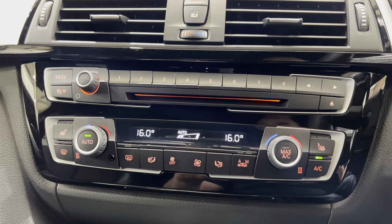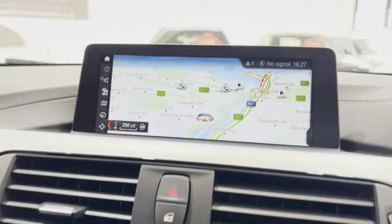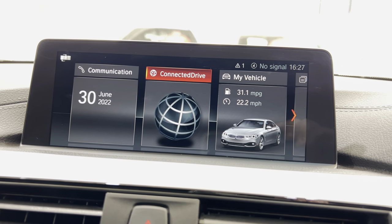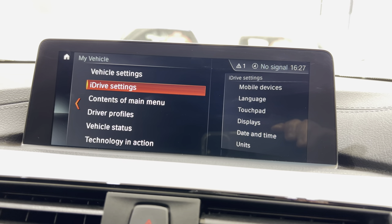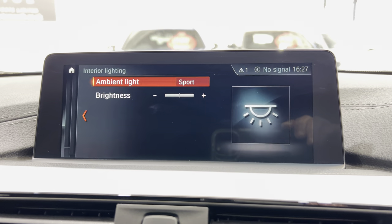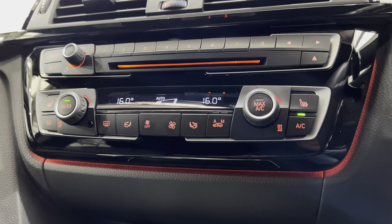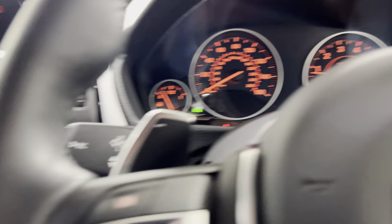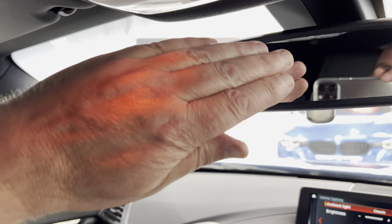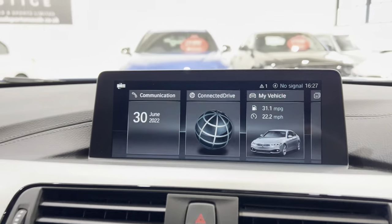We've got dual climate control. Now there is ambient lighting under here and on the door cards — it's always in Sport mode. Going into interior lighting, if you put it in Classic you'll see what I mean — you can see that glow of orange, and at night it's a much better, warmer colour. You've got it under all the door handles and up here you get a nice ambient light in the cockpit.